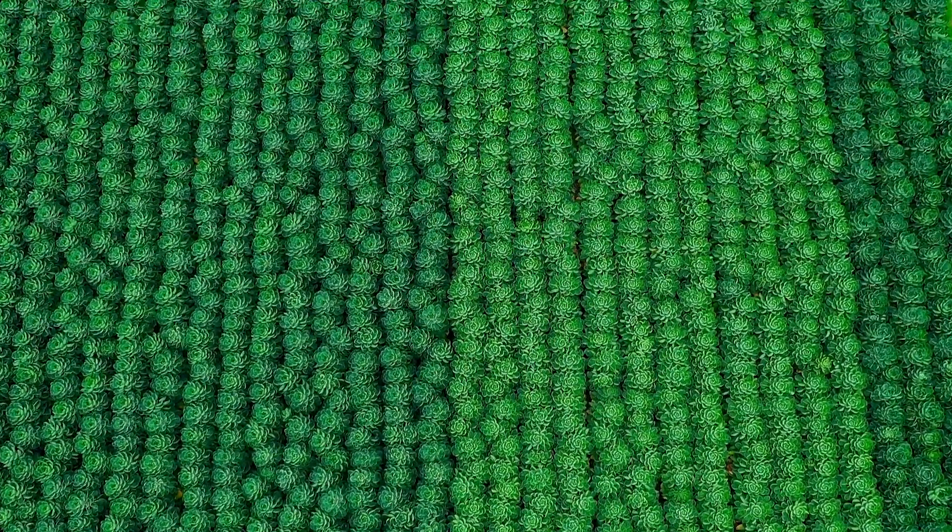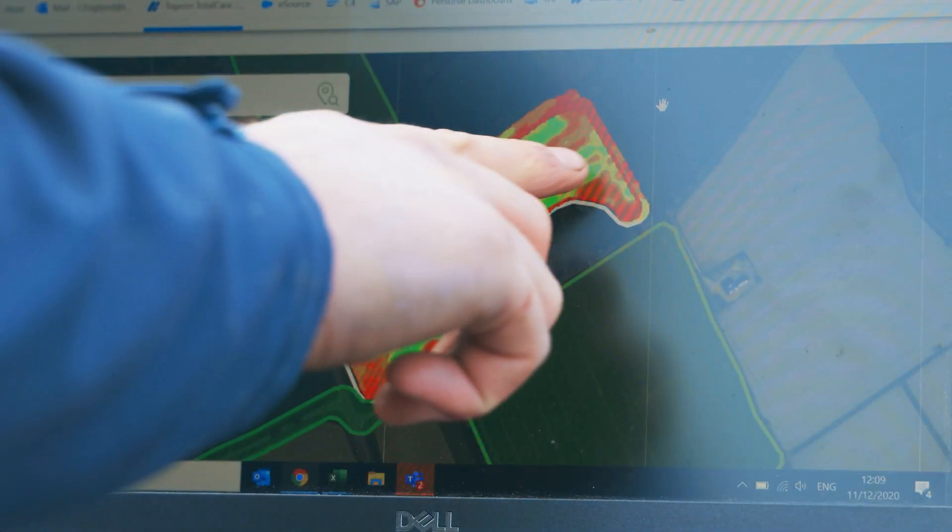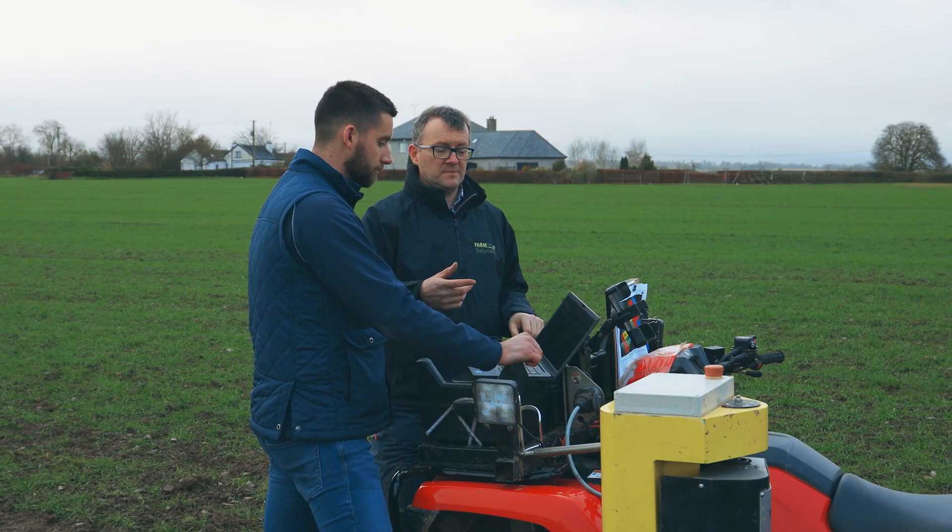To make the most of their new approach, Finnegan's Farm have teamed up with an agronomist. Exploring the use of CropSpec together, they are already reporting improvements.